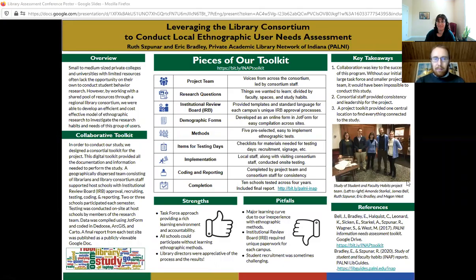Hi, I'm Ruth Spooner. And hi, I'm Eric Bradley. We serve as information fluency coordinators for the Private Academic Library Network of Indiana, or PALNI, which means that we facilitate collaboration among the reference, instruction, and outreach librarians of PALNI. We do this through interactive workshops, developing tools for best practice, and user research.